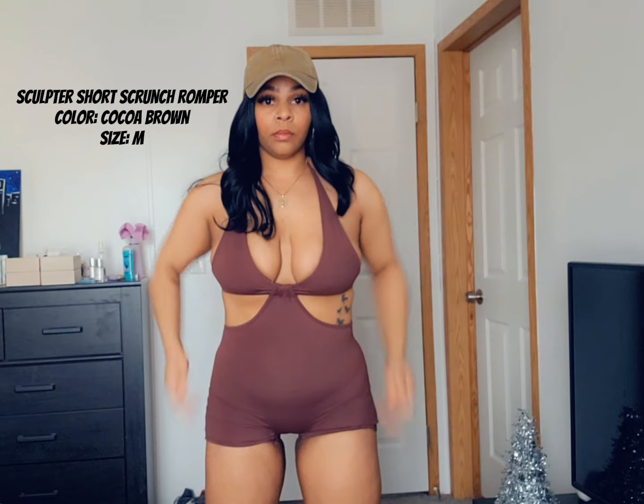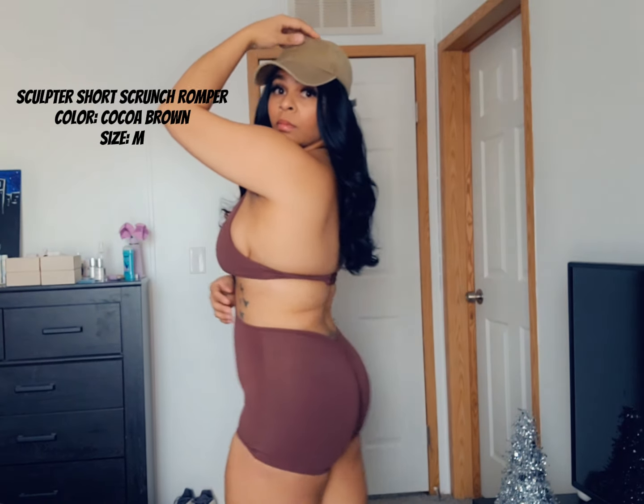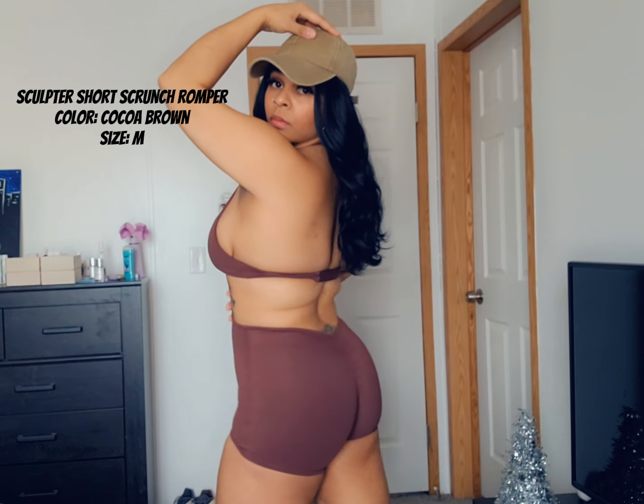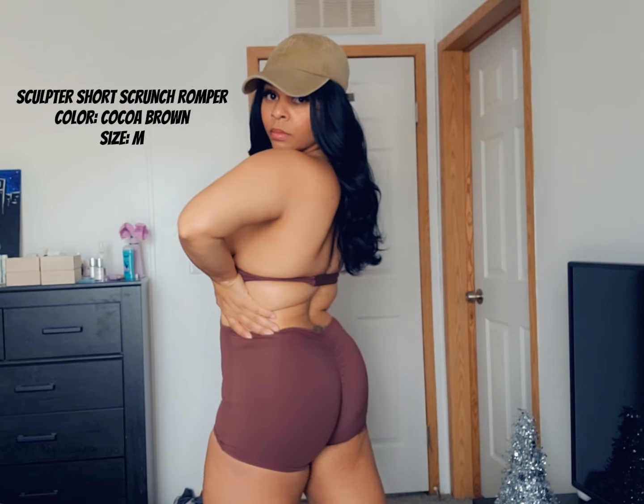This romper is super cute, super stretchy, very comfortable. I haven't had the opportunity to work out in it yet, but this is something I will wear more like in the summertime, in my personal space, out doing yard work, etc. But it's really cute and it's comfortable.